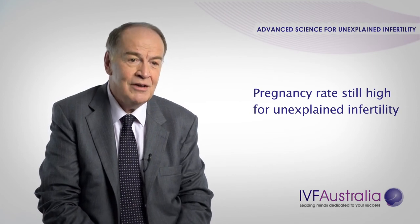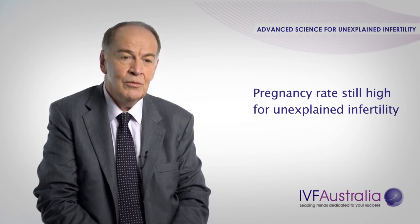Whatever the cause, the pregnancy rate is very high if you're under the age of 40 with unexplained infertility.